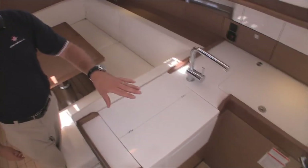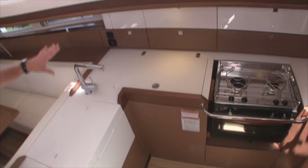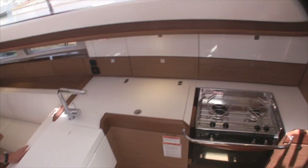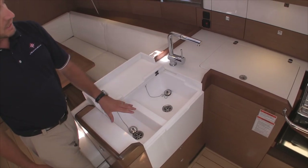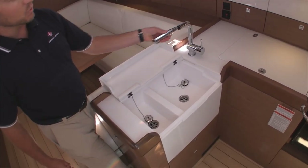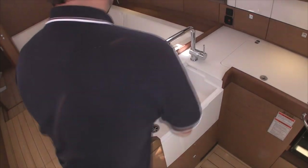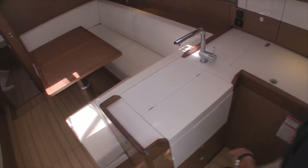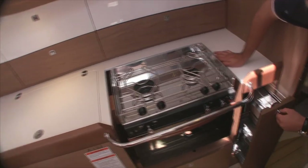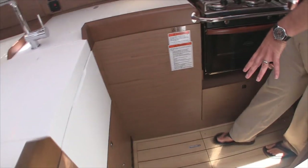We have the galley off to the starboard side with a two-burner stove and oven, a really large deep refrigerator, and lots of stowage above and below. The galley sink is a Corian double sink with a faucet that extends and pulls out. When not in use, the Corian piece slides back giving you extra countertop space. Additional functions include hidden three-shelf counters on rails and storage throughout including on the subfloor.